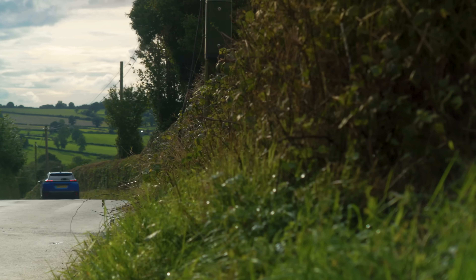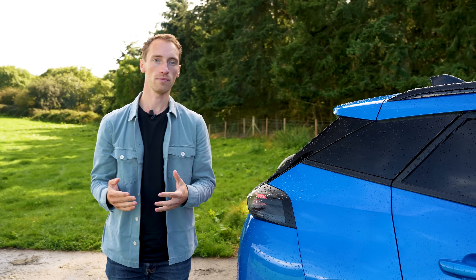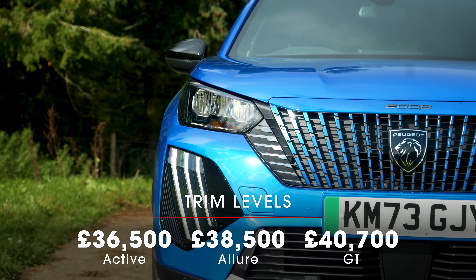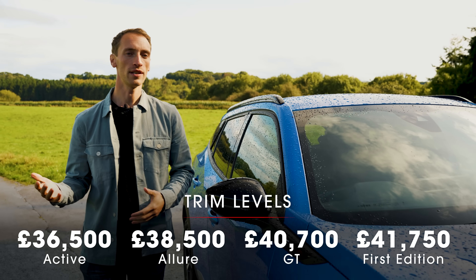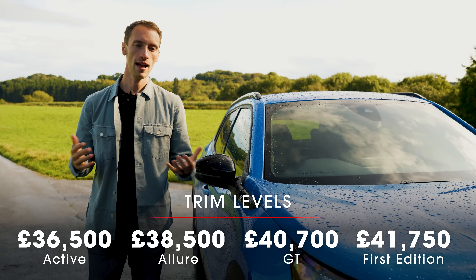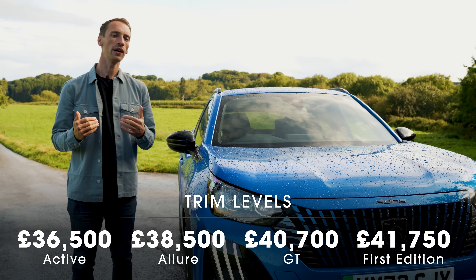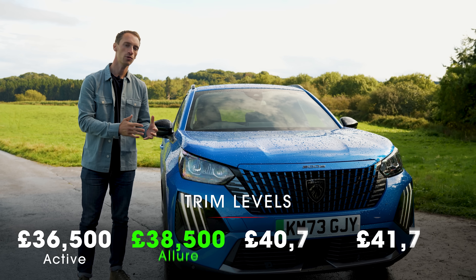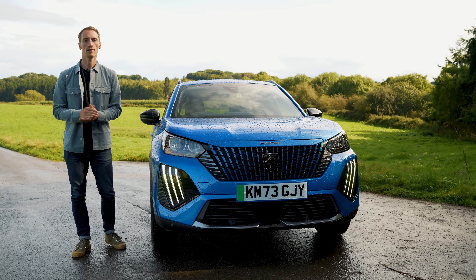The final change to mention is the simplification of the trim line-up. There are now three trims to choose from: entry-level Active, mid-spec Allure, and range-topping GT. There is a limited-run First Edition model based on GT that gets the Alcantara interior and the 11 kilowatt charger as standard. We think the pick of the line-up is mid-spec Allure, because on top of everything you get with Active trim, it adds alloy wheels, the updated infotainment system, and some nicer materials inside.